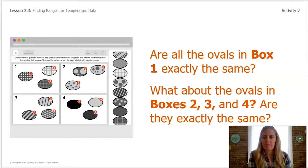But are all the ovals in each box exactly the same? Looking at box number one — is every oval in there exactly the same? What about boxes two, three, and four? Even though the ovals are not exactly the same, there is a pattern to the type of oval that goes in each box. Because of this pattern, we can predict where the ovals with question marks belong.